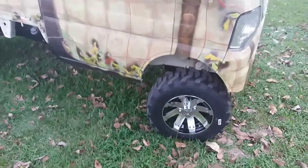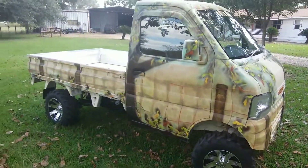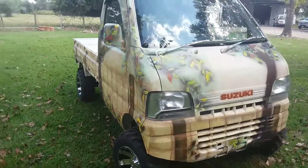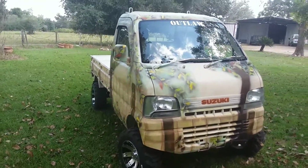Remember too, you get about 45 miles to the gallon with these babies. I've hunted two years with my truck and have yet to put gas in it — I filled it up one time.